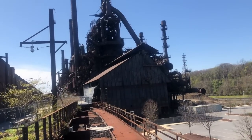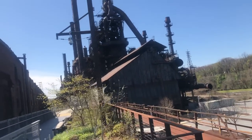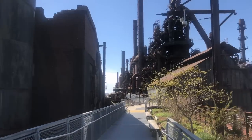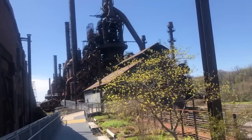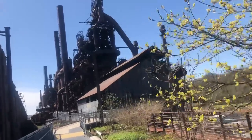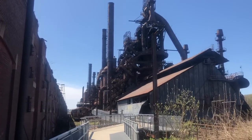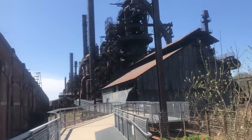Why did Bethlehem Steelworks fail? It has been suggested that its failure was due to new technology. However, it had already adapted to over 100 years' worth of new technology, and its Homer Research Lab was on the forefront of developing this new technology, which, along with the plant's experienced workforce, should have given it an advantage. One factor may have been currency inflation. In 1971, the U.S. went off the gold standard, and the value of the dollar rose significantly, which increased the price of U.S. goods in foreign markets, making them less competitive.